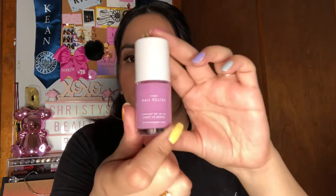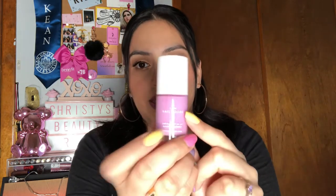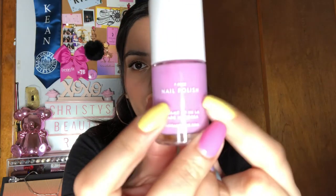Another thing I want to share — on the bottle it says seven free. So if you're more on the cleaner, ingredient-conscious side and care about what goes into your products, this is definitely good to know. The seven free formula means it doesn't include certain ingredients found in other nail polishes, so it's not going to be as damaging or harmful.